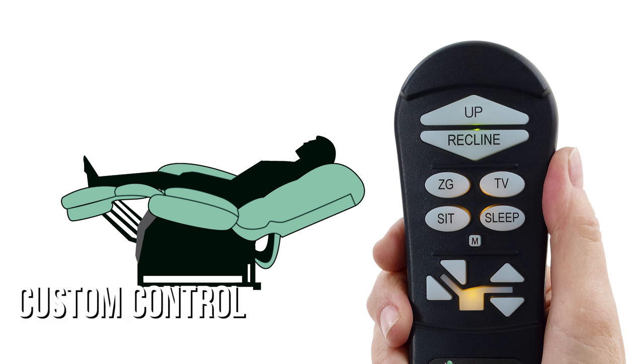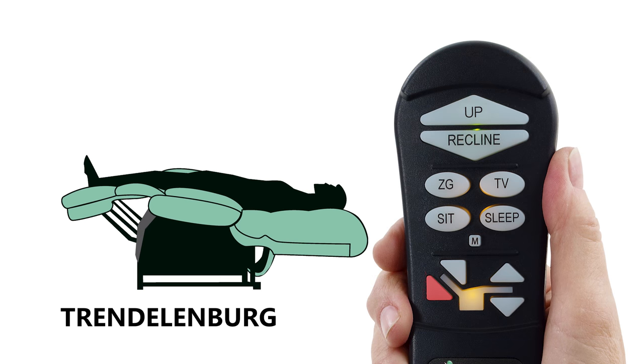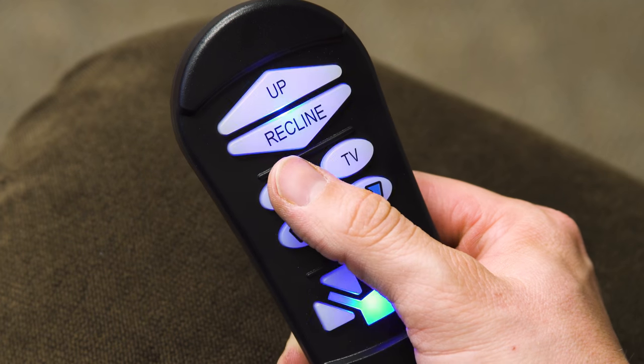From here, you can use the custom control buttons to fine-tune your favorite position. If you'd like to reprogram this new position into the ZG button, repeat the programming steps: just press and hold the M or memory button until the light blinks, then press the ZG button to program.